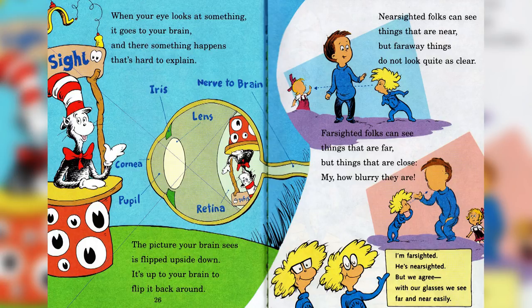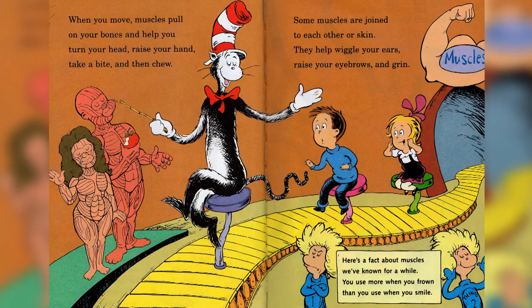Nearsighted folks can see things that are near, but far away things do not look quite as clear. Farsighted folks can see things that are far, but things that are close — my, how blurry they are. When you move, muscles pull on your bones and help you turn your head, raise your hand, take a bite, and then chew.